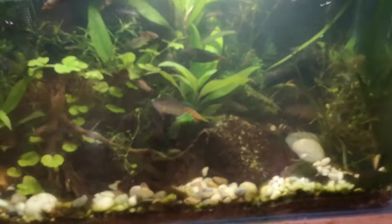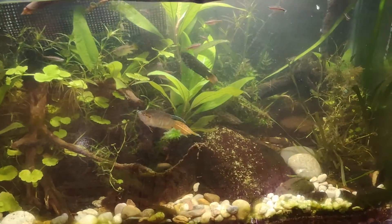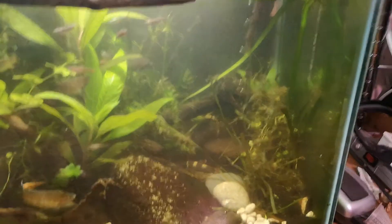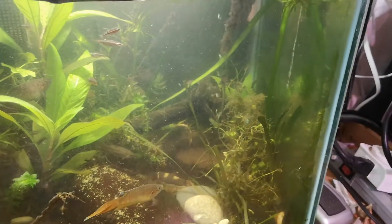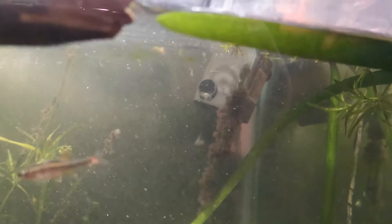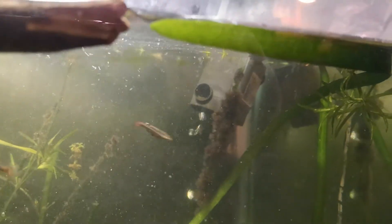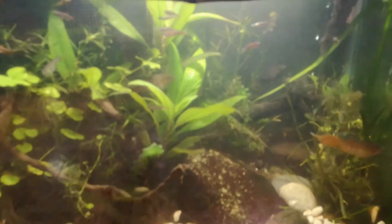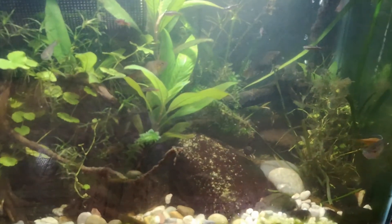I've got a sponge filter in the back — I've been squeezing that out a bunch too, so the mulm starts to resettle on top and I've seen them feeding there. And I've got a reptile powerhead to just add some flow. But this is probably one of my favorite tanks right now — pretty cool tank.